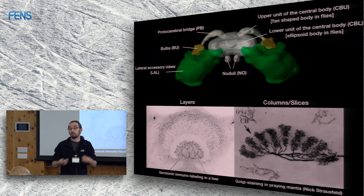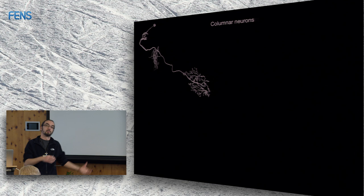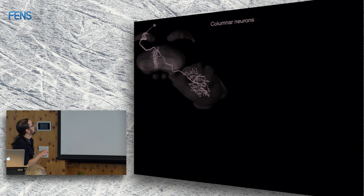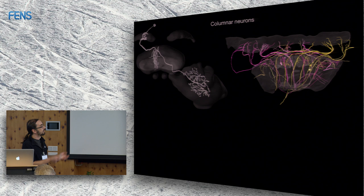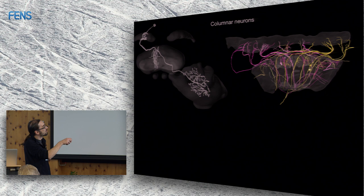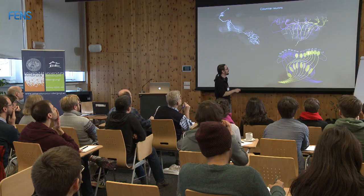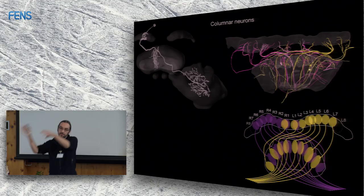These structures result from two major cell types. Columnar cells go to single columns of the central complex and connect single columns between different sub-areas, then project to other brain areas like the lateral accessory lobes. They exist in copies of 16 or 18 across the width of the central complex. Real data from a bee brain shows the same cell existing in each different column of the protocerebral bridge, going through a complicated wiring scheme to its output areas. Information flow is very precise between the two hemispheres.